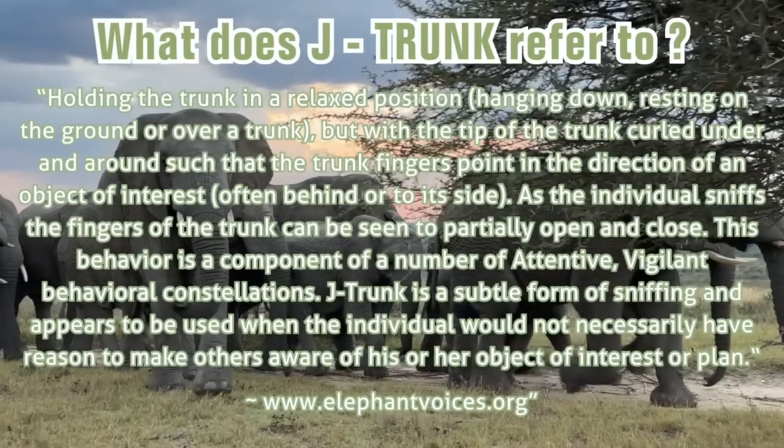Elephant Voices describes the behavior J-trunk as follows: holding the trunk in a relaxed position, perhaps hanging down, resting on the ground or over a tusk, but with the tip of the trunk curled under and around such that the trunk fingers point in the direction of an object of interest, often behind or to its side. As the individual sniffs, the fingers of the trunk can be seen to partially open and close.